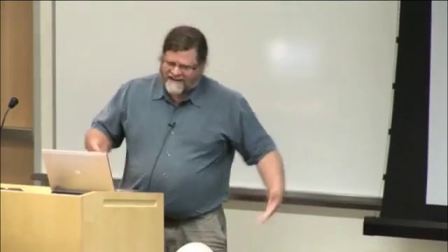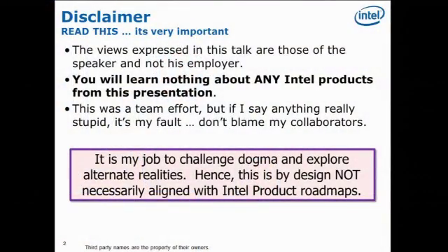This is what I would really like to talk to you about: kayaking and kayak surfing. But we do have to have this disclosure: I work for Intel, but these are my views, not necessarily Intel's. You will learn absolutely nothing about any Intel product from what I have to say. And I want to emphasize: it's my job to challenge dogma and to explore alternate realities, so don't think I'm telling you about any future Intel product.